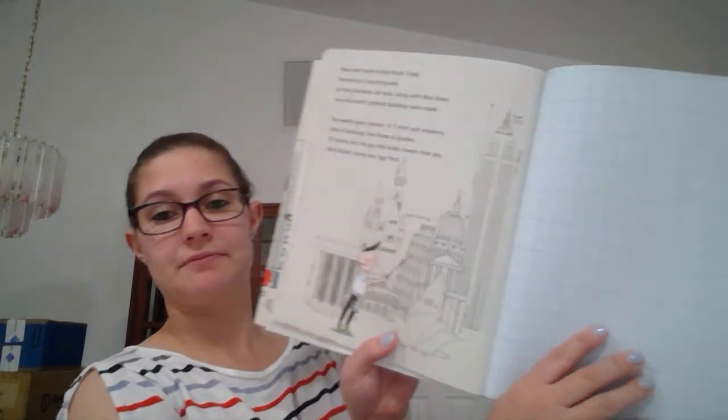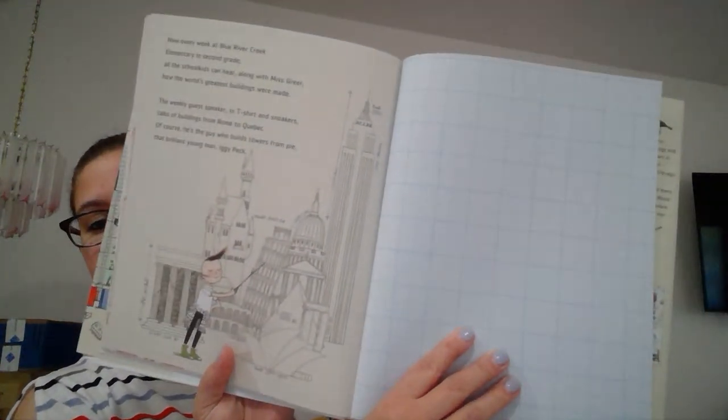The weekly guest speaker in t-shirt and sneakers talks of buildings from Rome to Quebec. Of course, he's the guy who builds towers from Pi, that brilliant young man, Iggy Peck. The end.